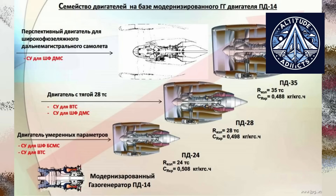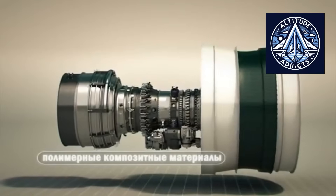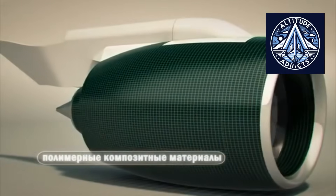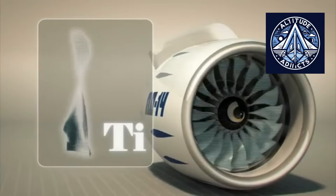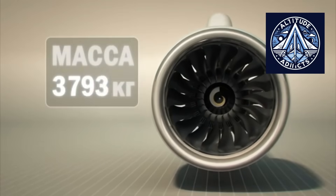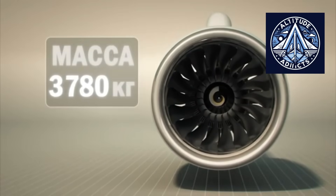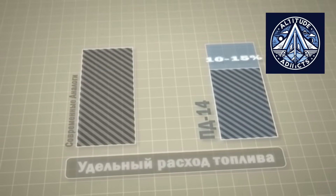There are also plans for much larger engines, like the PD-35. Russian technical reports clearly mention potential uprated versions of the PD-14 core, and also a PD-18R version targeting approximately 18 tons of thrust. These higher thrust derivatives are the most straightforward way to improve the MC-21's climb performance and cruise capability if weight increases or if a longer-range model must be created.